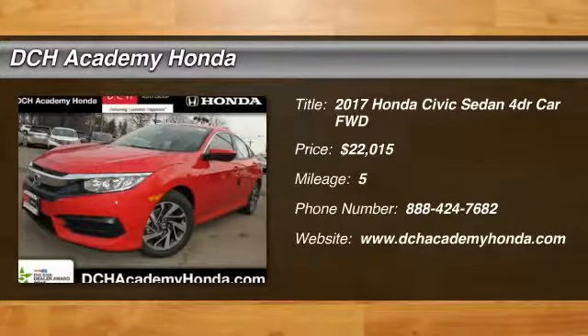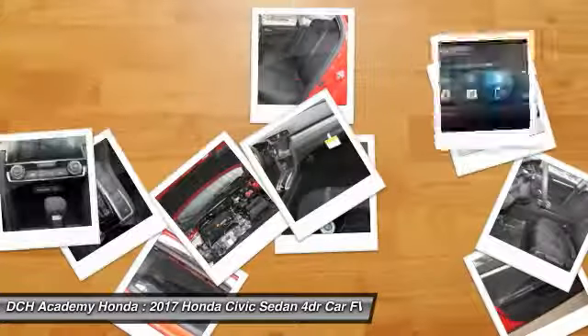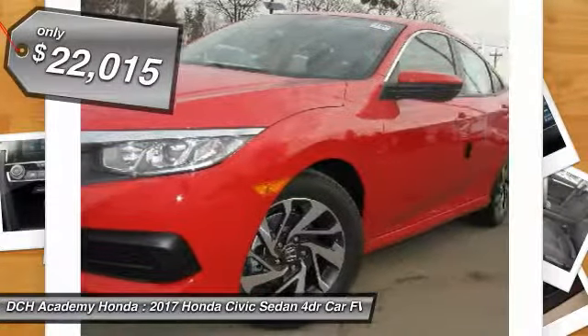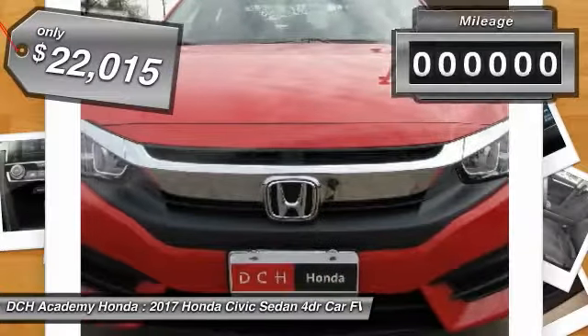We are pleased to show you the 2017 Honda Civic. Practical, with awesome gas mileage and incredibly reliable, and is priced below $25,000.